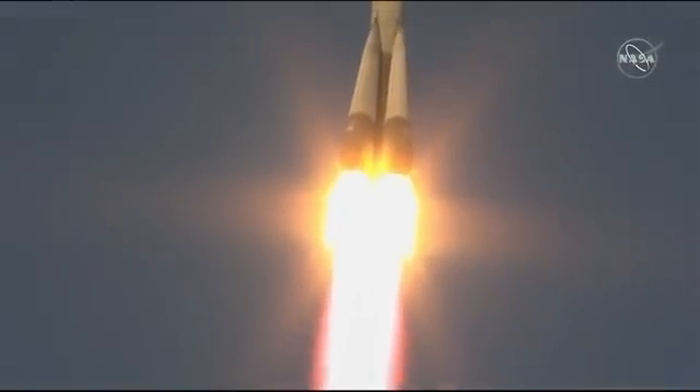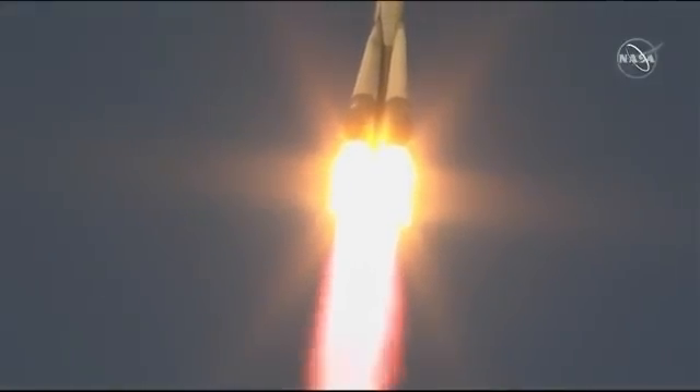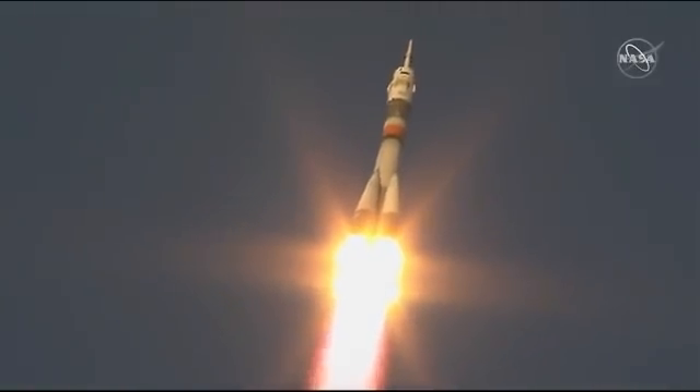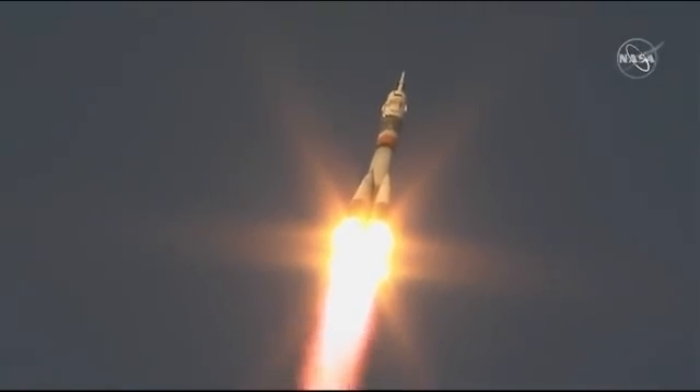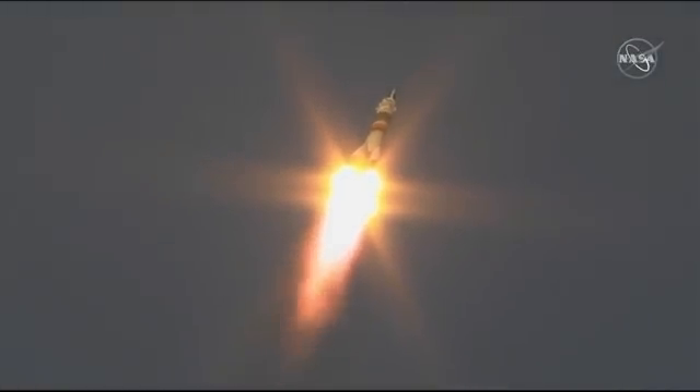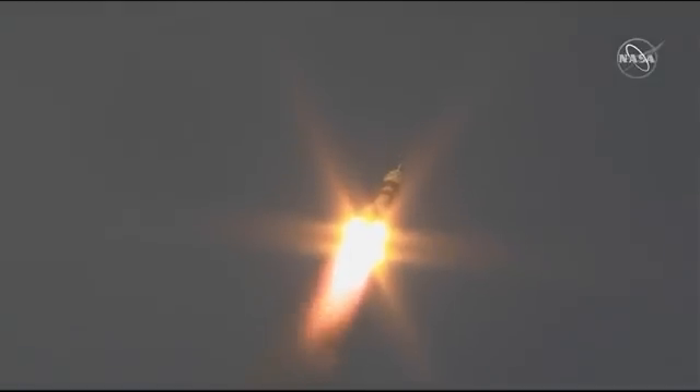Everything looking good so far. Good first stage performance — Soyuz delivering 930,000 pounds of thrust. Everything is fine on board. 30 seconds into flight, all parameters are nominal. 30 seconds in, everything's still looking good.